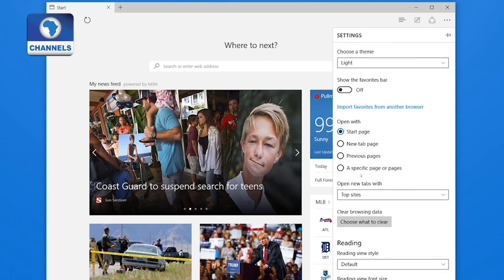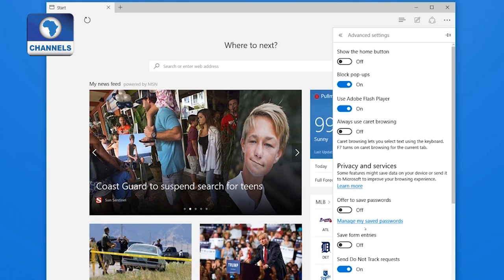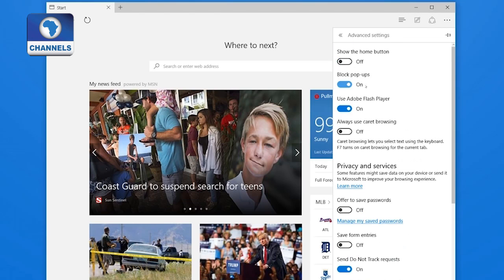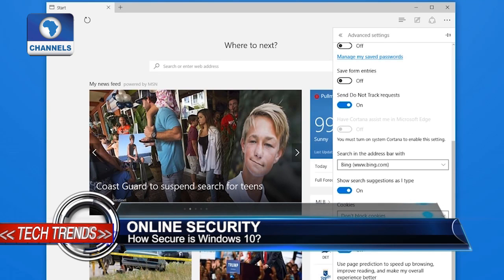Another fact is that Windows 10's new browser, Edge, has better security than the old Internet Explorer. Edge doesn't support ActiveX or Java add-ins, which makes it less vulnerable to many of the attacks that compromised earlier versions of Internet Explorer.